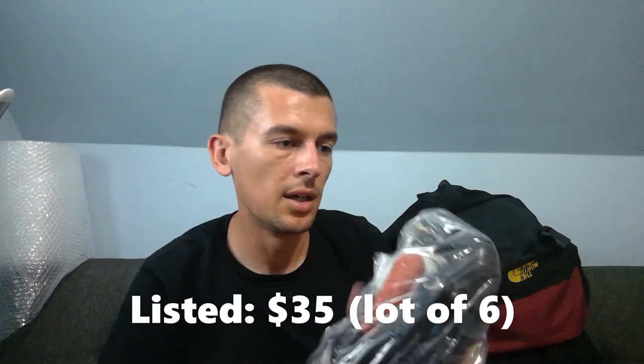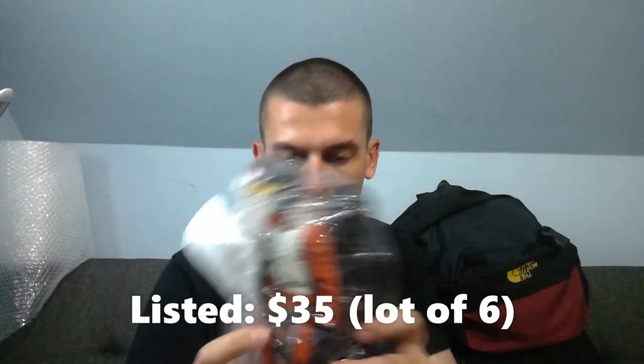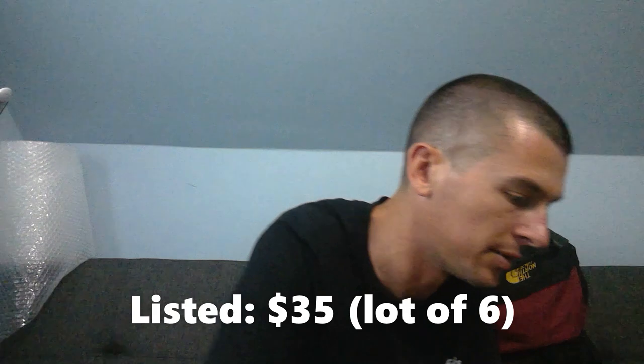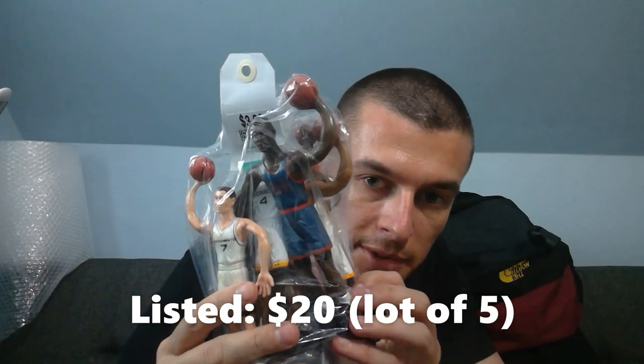Two more Star Wars guys — this one was seven dollars, so I paid just under six for those two, which is probably a better deal. I don't know the date on these but I'll use Google Lens to check.